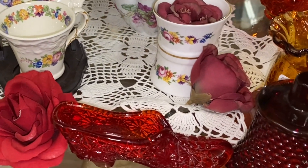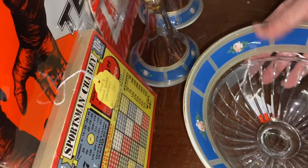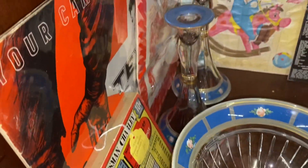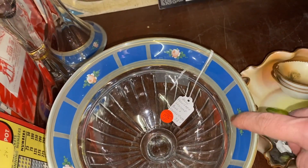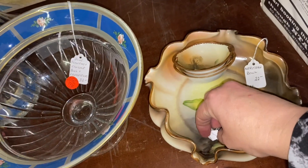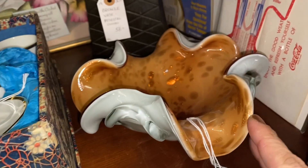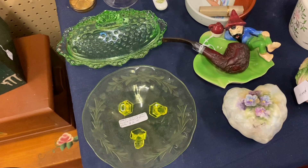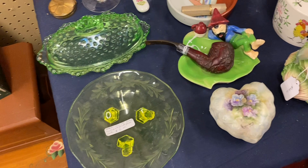Look at this Fenton piece back here — oh my goodness. This piece is really nice: it's a console set with candlesticks and bowl for $32, which is not bad. It's a really interesting set because it's reverse painted on the back, but the roses on the front are hand painted. And then we have this Noritake set for $22. This Italian gold fleck piece is $22.